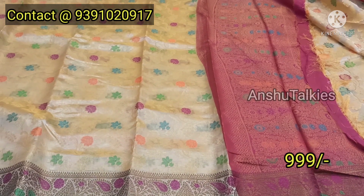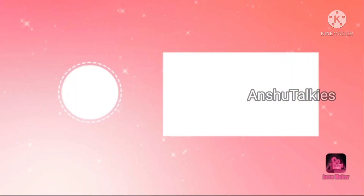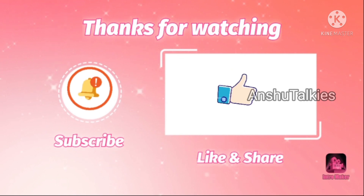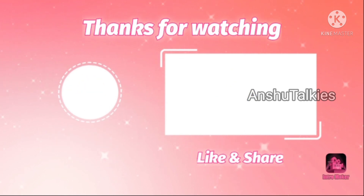In this video, we shared a fancy sari collection. If you are enjoying this kind of content, please subscribe to my channel. Thank you for watching.